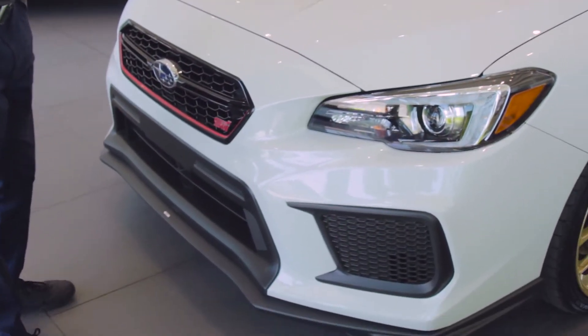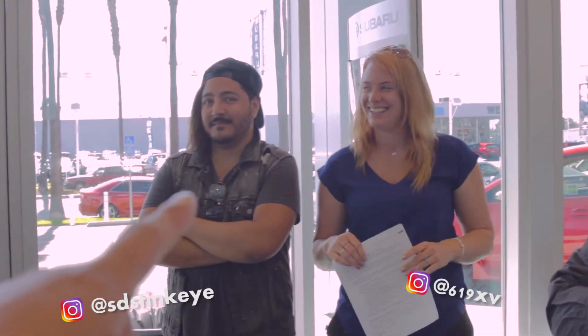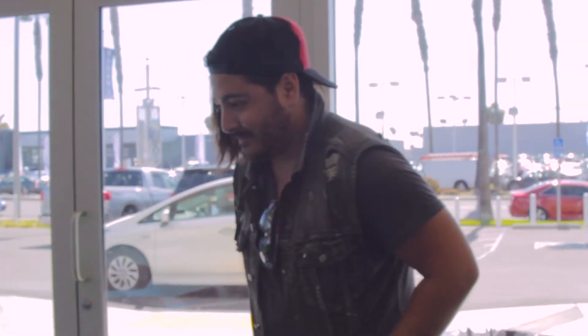We're now looking at the Type RA STI, here on the showroom at Frank's Subaru. You guys remember Emma, of course, and Ruel — he's been in a few of the vlogs. We're all here at Frank's Subaru just admiring the car. It literally just showed up; they just pulled it into the showroom.